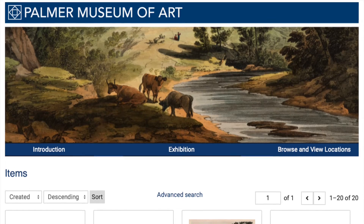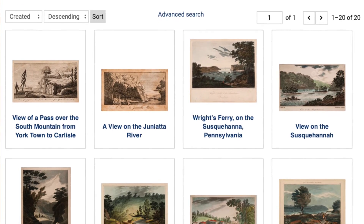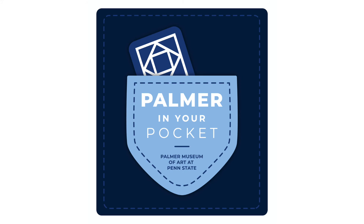This Earth Day, consider taking a page out of Marsden Hartley's book. Get outside and find inspiration from the natural world around you. Also, you can check out the Palmer Museum website and view our collection, Pennsylvania Scenery: Early Landscape Prints from the Tavern Collection. Happy Earth Day!